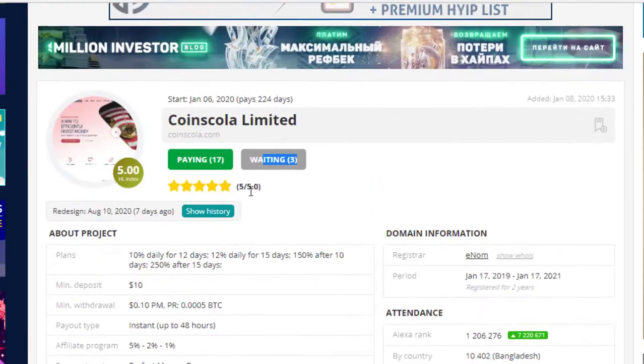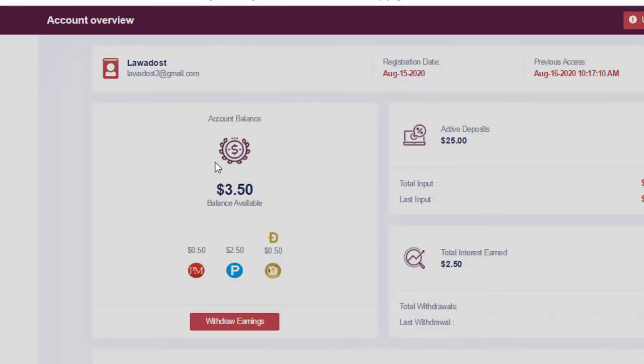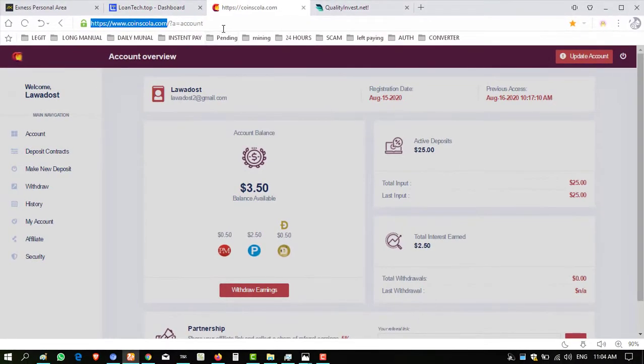Let's start. Do your own research before investing into any website. It is an online field — no one can catch scammers — so please be very careful. Do not invest huge amounts into any website. Try low plans and invest low amounts across all websites.